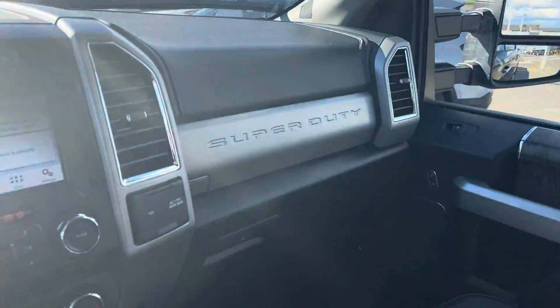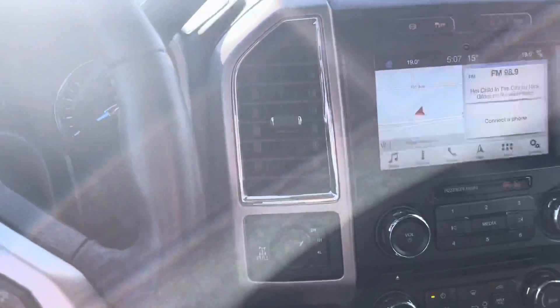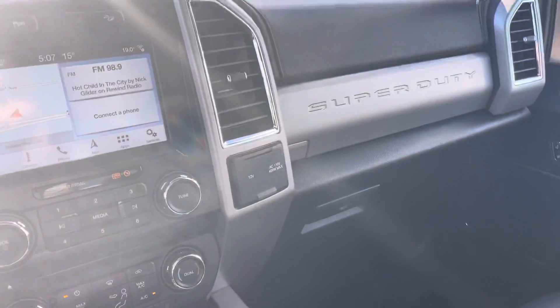Beautiful 2018 with only 37,000 kilometers — just like new. Thanks for taking a look at this truck. Please do me a favor and click subscribe to this channel and hit the bell for notifications. You'll be notified every time I make a video. Have a great day.